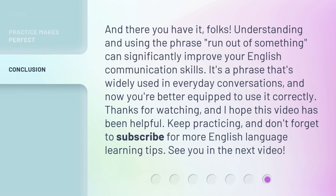And there you have it, folks. Understanding and using the phrase 'run out of something' can significantly improve your English communication skills. It's a phrase that's widely used in everyday conversations, and now you're better equipped to use it correctly. Thanks for watching, and I hope this video has been helpful. Keep practicing, and don't forget to subscribe for more English language learning tips. See you in the next video.